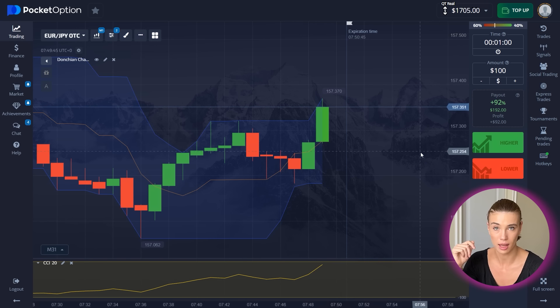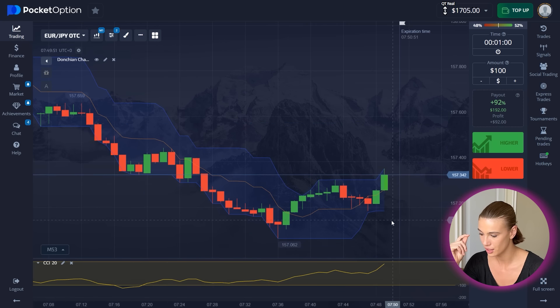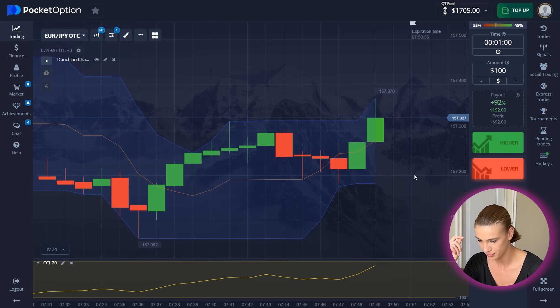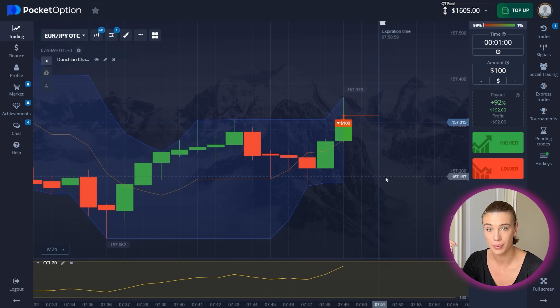Here I'm going to place a hundred bucks just for the start. And you can see this rebound from the channel line — by a weakness — put options. That's what I'm selecting.